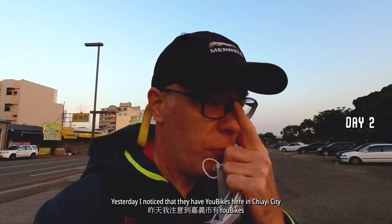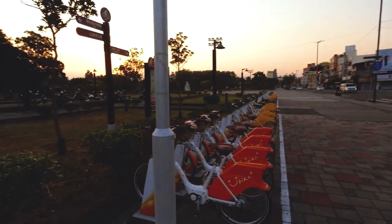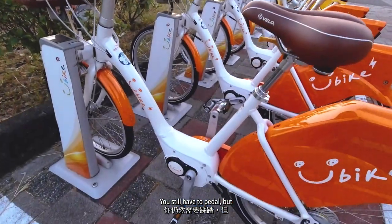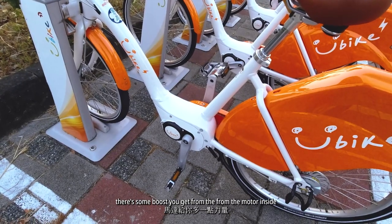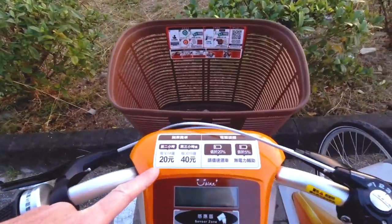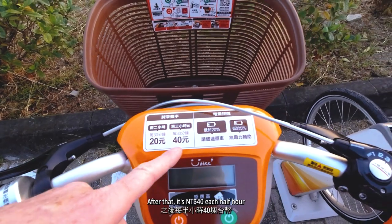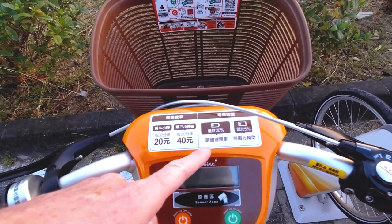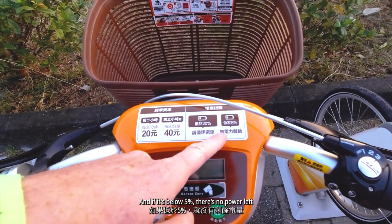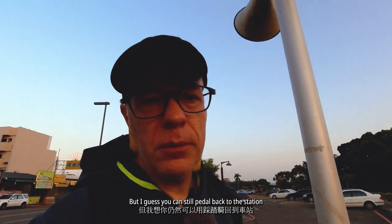Yesterday I noticed that they have U-bikes here in Jai City and some of them are e-powered. You can see them here — they have an orange back. You still have to pedal but there's a boost from the motor inside, and it's a little more expensive. For the first two hours it's 20 NT dollars each half hour, and after that it's 40 dollars each half hour. If the battery is below 20% you should return the bike, and if it's below 5% there's no power left, but you can still pedal back to the station.